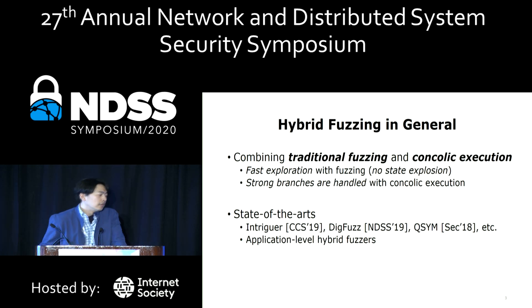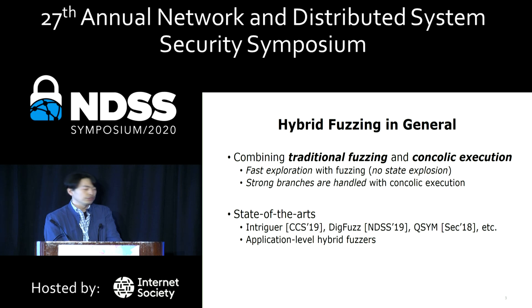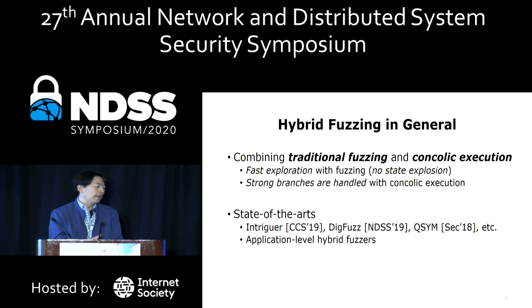Hybrid Fuzzing is a recent advanced testing technique. The basic idea is to combine traditional fuzzing and concrete execution so they can complement each other. Strong branch conditions can be handled by concrete execution while maintaining fast path exploration without state explosion. In recent years, many hybrid fuzzing papers have been published in security conferences, showing better coverage and bug-finding performance compared to traditional techniques.